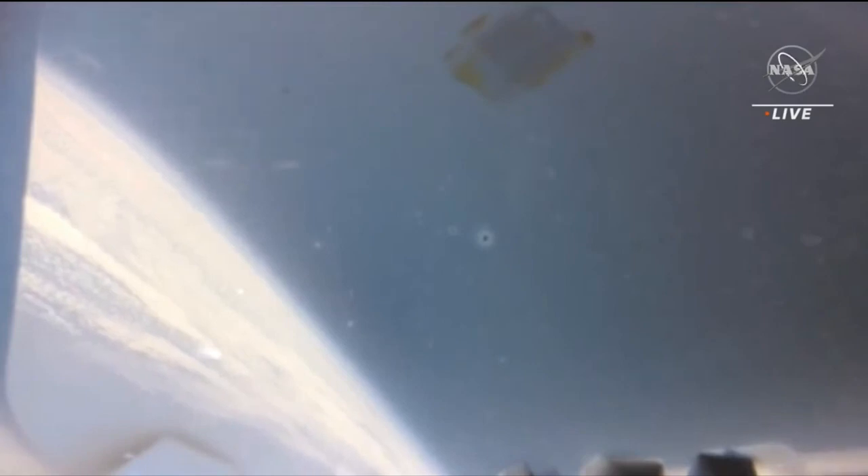Two minutes until forward bay cover jettisoning. Orion now at 100,000 feet. The spacecraft about to go subsonic.